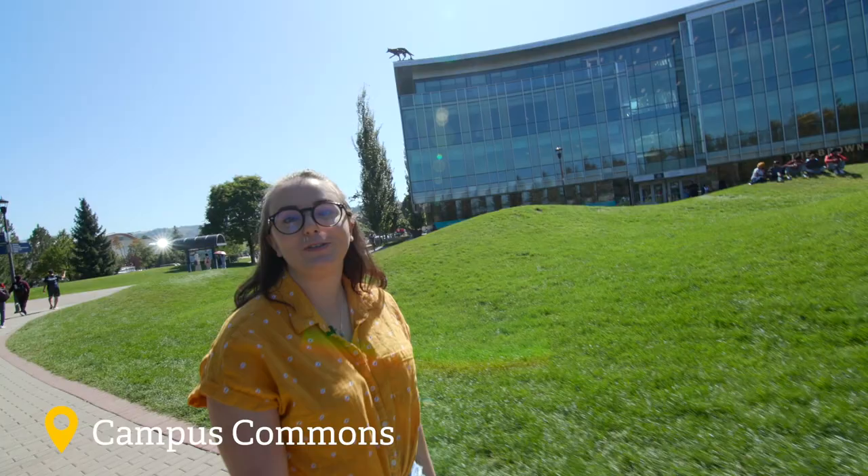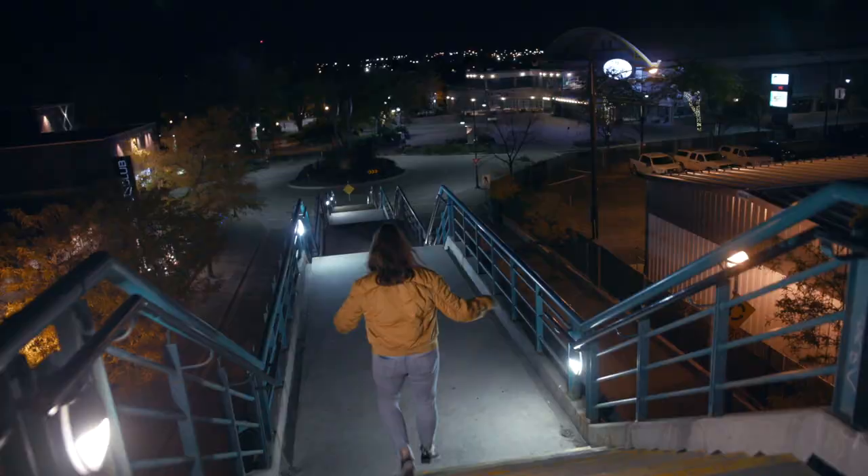Hi, my name is Emily. I'm a fourth-year Bachelor of Arts student here at TRU, and I'm going to show you my favorite things to do in Kamloops. Let's go!